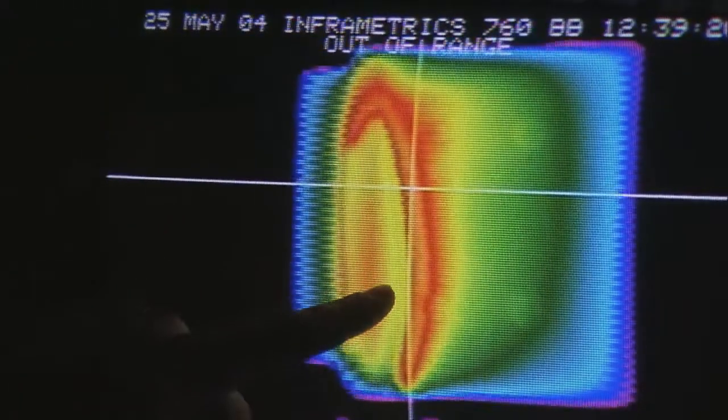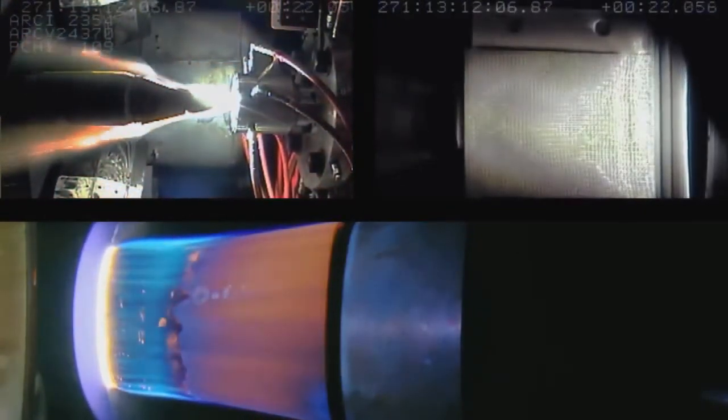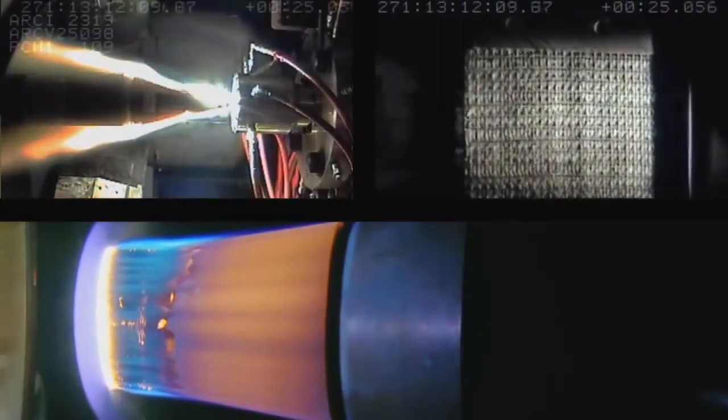To test new materials, special ArcJet facilities are utilized at NASA Ames and at the U.S. Air Force Arnold Engineering Development Center in Tullahoma, Tennessee. Engineers use the ArcJet to simulate the high-speed flow of atmospheric entry and test the thermal protection system at highly energetic conditions.